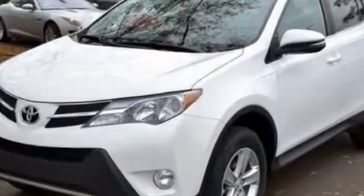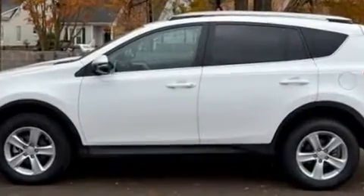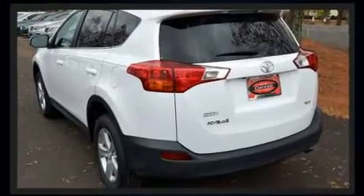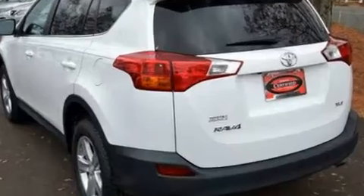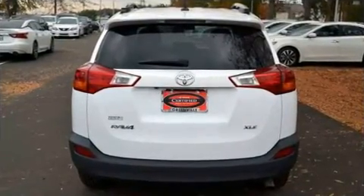Top features include air conditioning, one-touch window functionality, front fog lights, remote keyless entry, and power windows. For drivers who enjoy the natural environment, a power moonroof allows an infusion of fresh air.